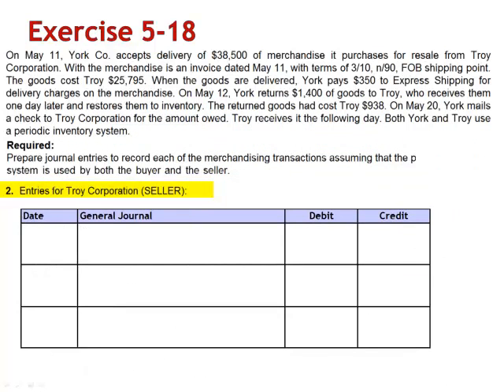Requirement 2 asks us to prepare the journal entries for Troy Corporation, the seller. On May 11th, debit Accounts Receivable $38,500 and credit Sales. There is no journal entry for cost of goods sold on the date of the sale. The $350 freight charge is only pertinent to the York Company — there is no journal entry for Troy.